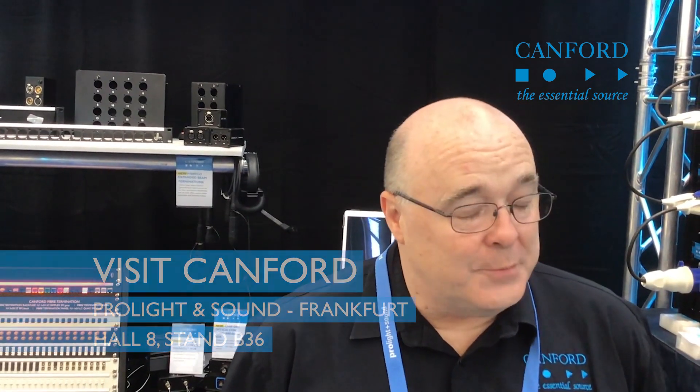Hi everyone. My wife seems to think I'm in Dusseldorf, Gavin here seems to think we're in Stuttgart, but we're actually here in Frankfurt at the Prolight and Sound show.